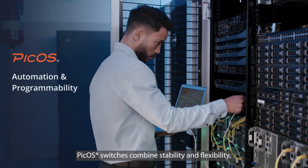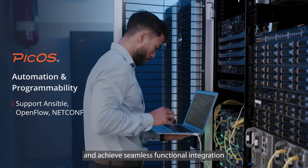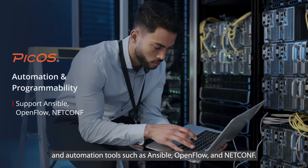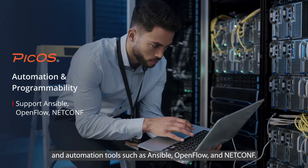PCOS switches combine stability and flexibility, achieving seamless functional integration and powerful automation through programmable interfaces and automation tools such as Ansible, OpenFlow, and NetConf.